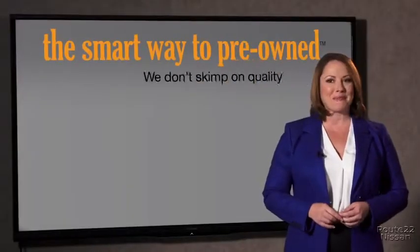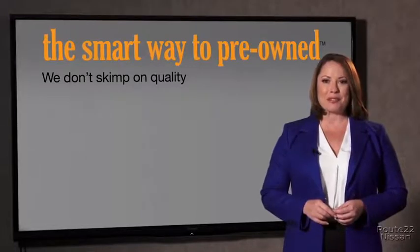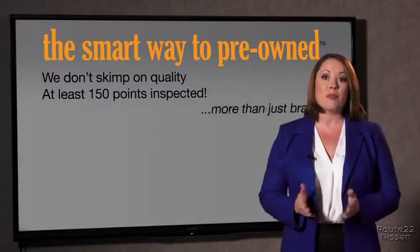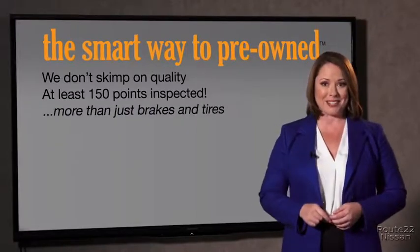I mean, they only check two things. The tires and brakes are just adequate, not even good. Why take chances? Your life and those of your loved ones should be more important than that. That's why we don't skimp on quality. All of our pre-owned vehicles go through at least a rigorous 150-point inspection, checking more than just brakes and tires.